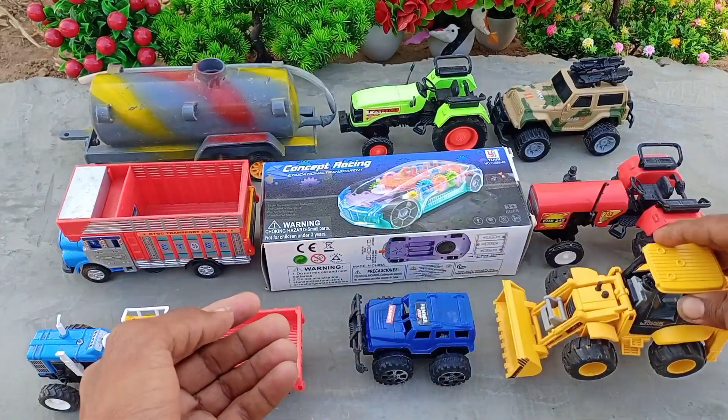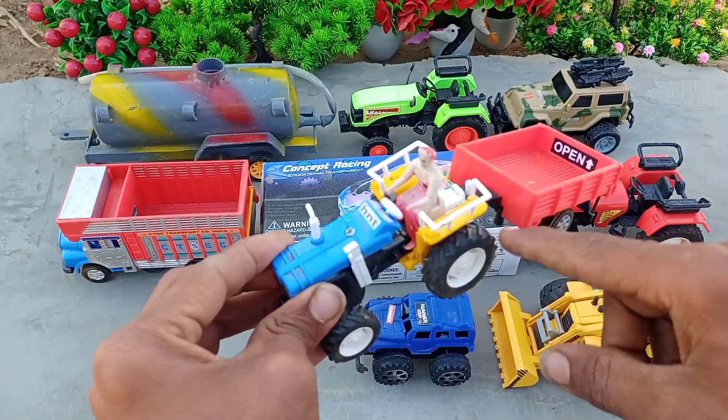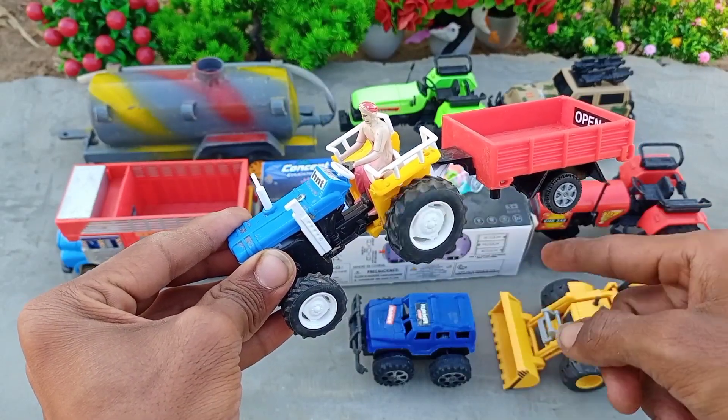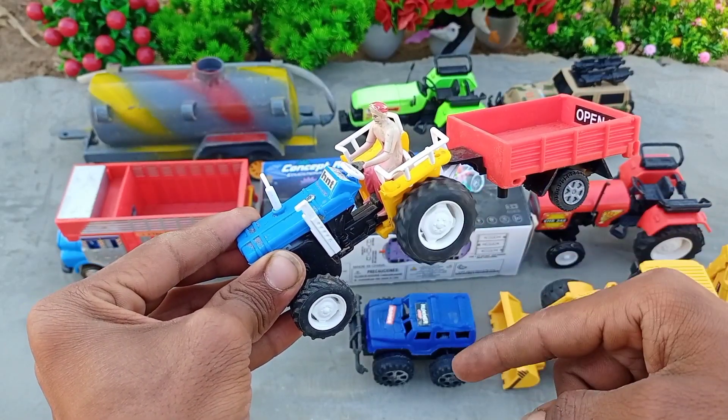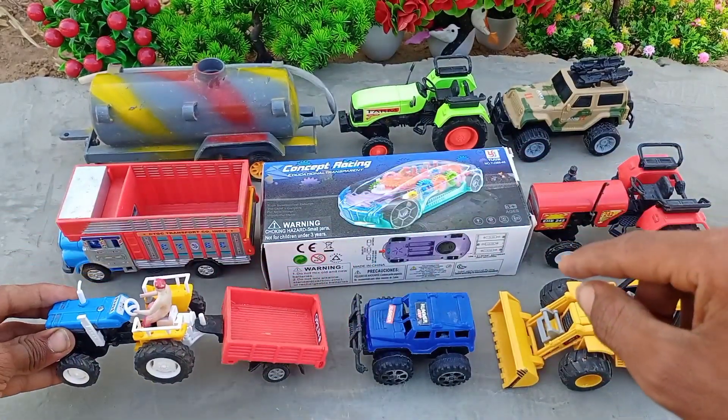This is so beautiful. This is a mini tractor, blue color — blue, red trailer, and yellow color. This is so beautiful. This is a red trailer.